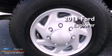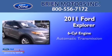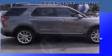This is a 2011 Ford Explorer. It features a six-cylinder engine, an automatic transmission, and four-wheel drive.